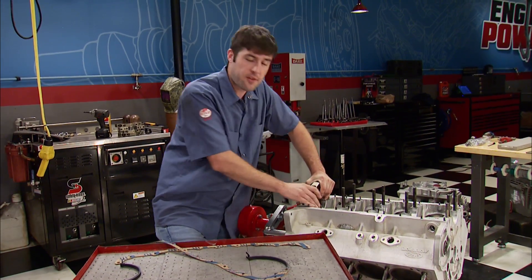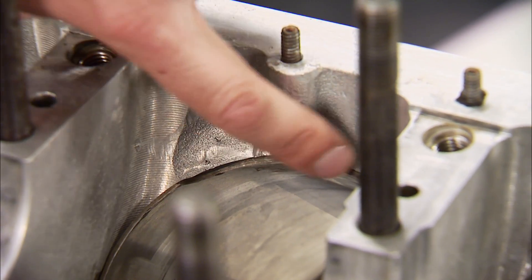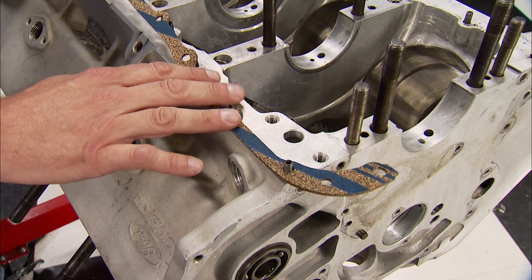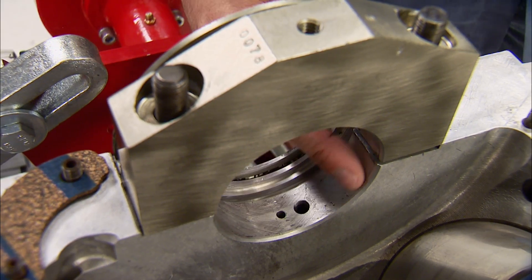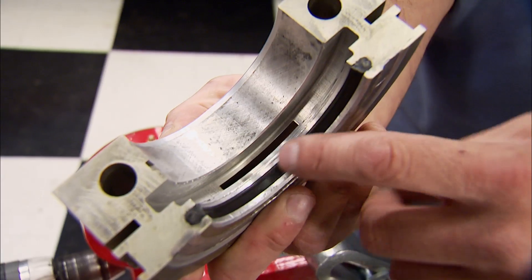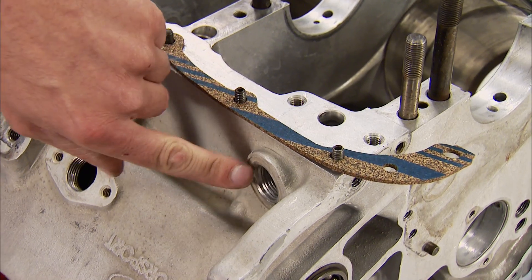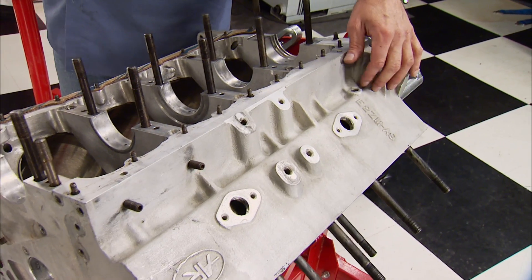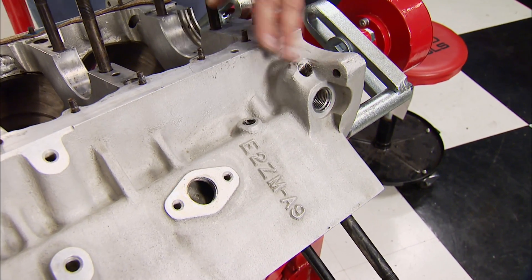Even though this block was designed for racing use, it shares some common dimensions with the 385 series big block Ford — the 429 and 460 — like the oil pan rail. The only difference is it was scalloped for extra rod clearance, allowing a stock 429/460 gasket to still be used. The stock main journal housing size of 3.1922 is also used, as is the factory rear main seal. It also has the provision to run a stock oil pump, but an external line would have to be run to the rear of the block, which is the oil inlet — because this block was set up to be either a wet or dry sump application.